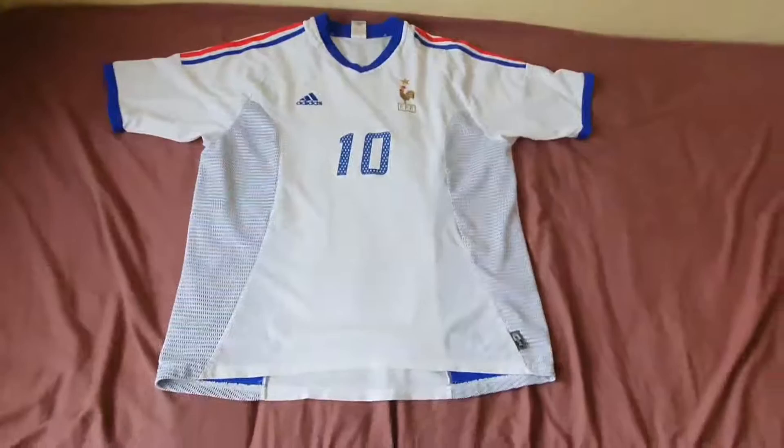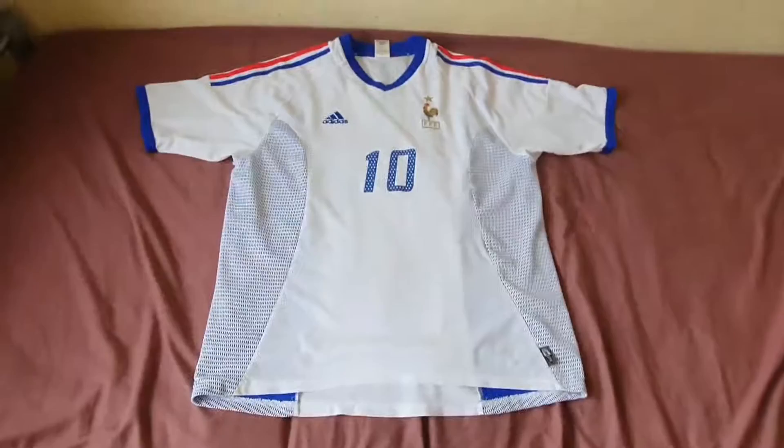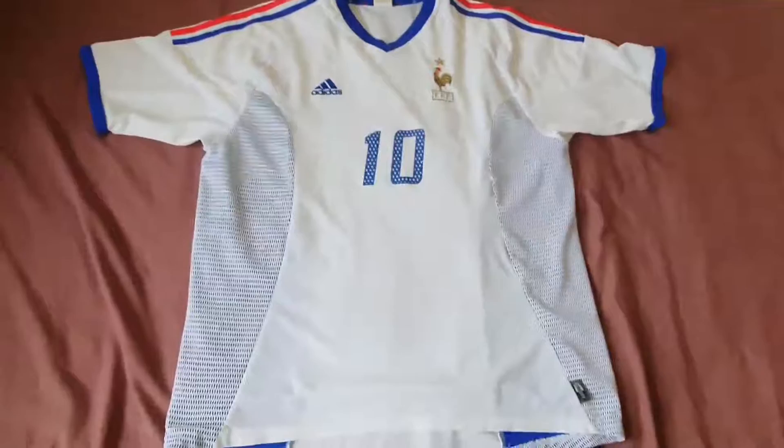So right now I have here Zidane's 2002 World Cup away kit. This was really really hard to find, but I managed to find it. Here it is — let's have a look at it.